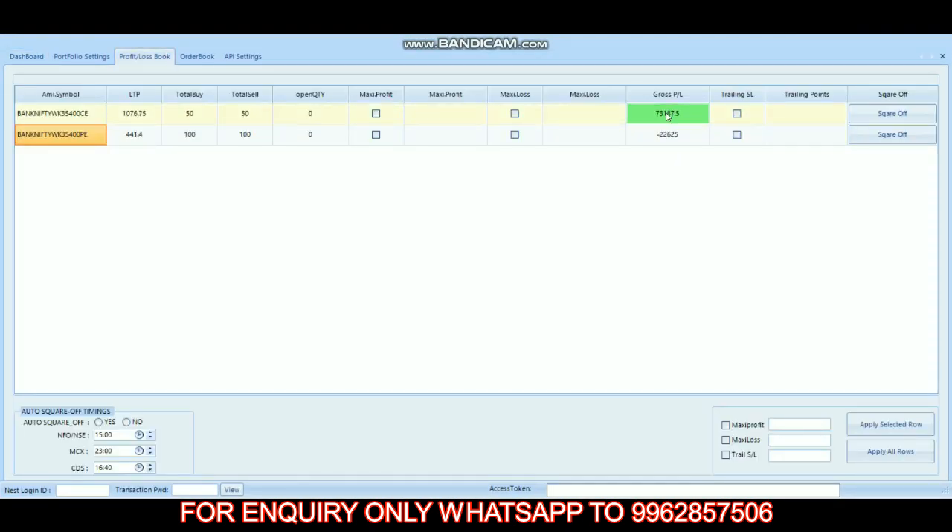In the call option we made 73,187 rupees profit, and in the put option we have a 22,625 rupees loss. Let's check the order book.